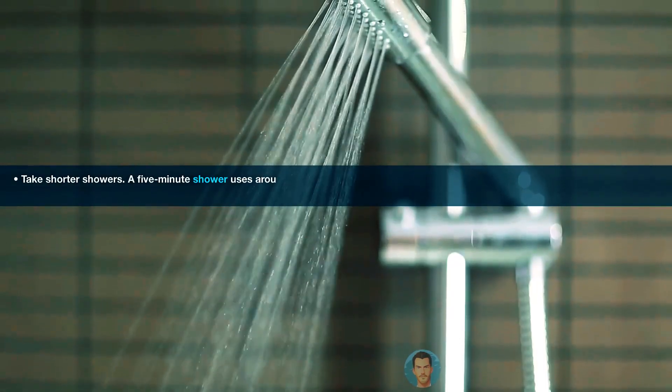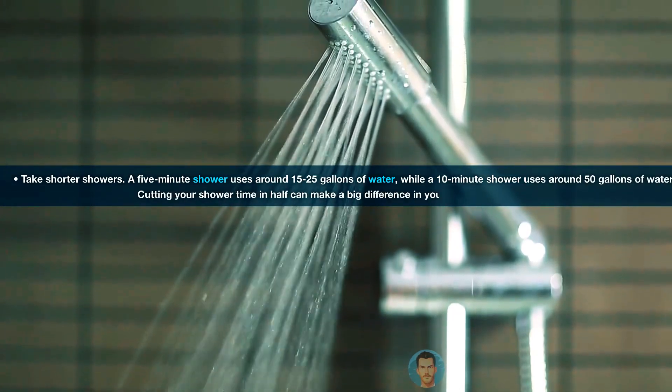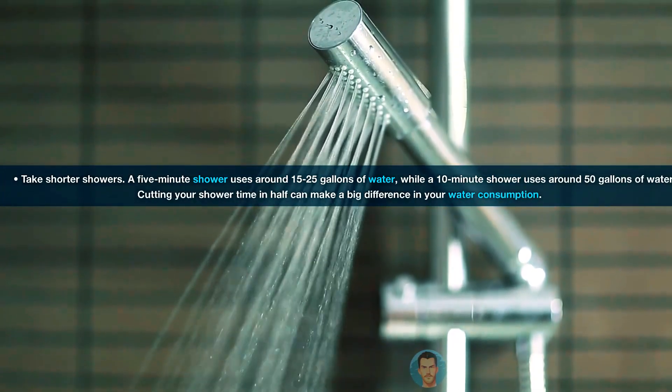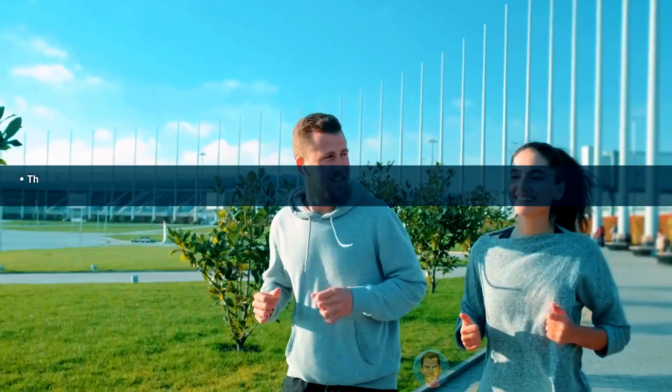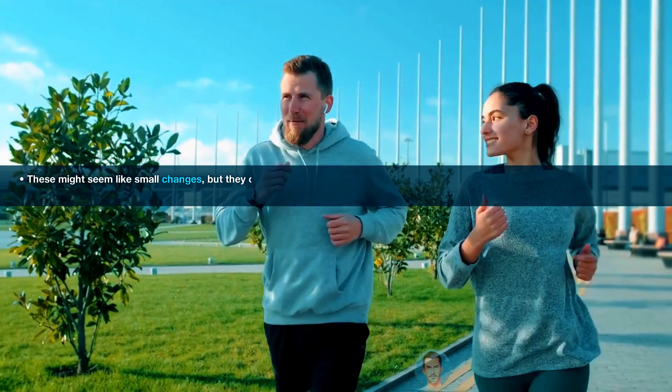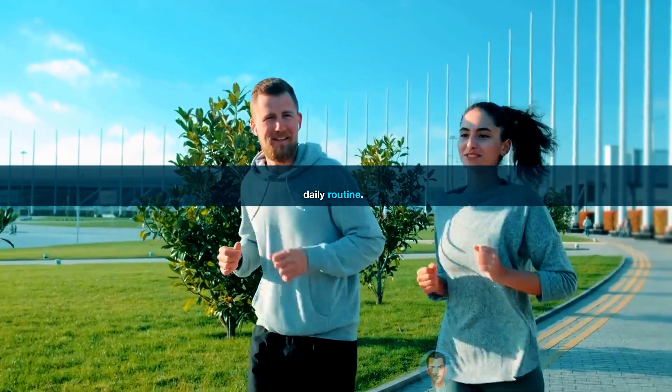Take shorter showers. A 5-minute shower uses around 15-25 gallons of water, while a 10-minute shower uses around 50 gallons of water. Cutting your shower time in half can make a big difference in your water consumption. These might seem like small changes, but they can add up to big savings over time. And the best part? They're easy to implement in your daily routine.